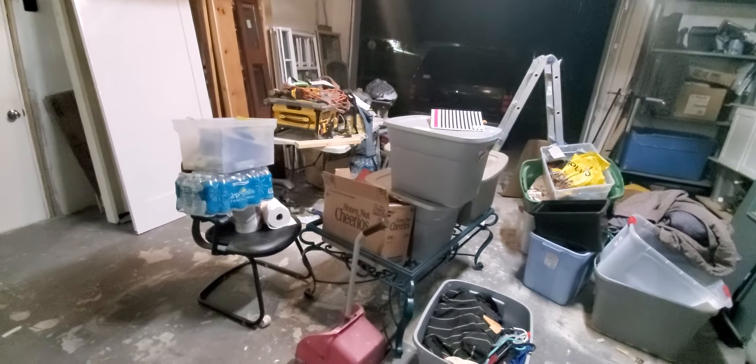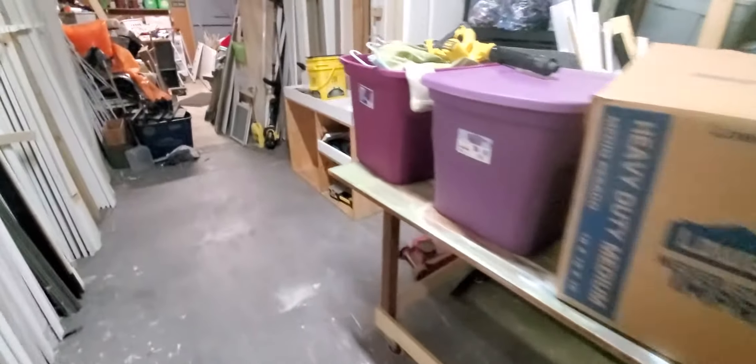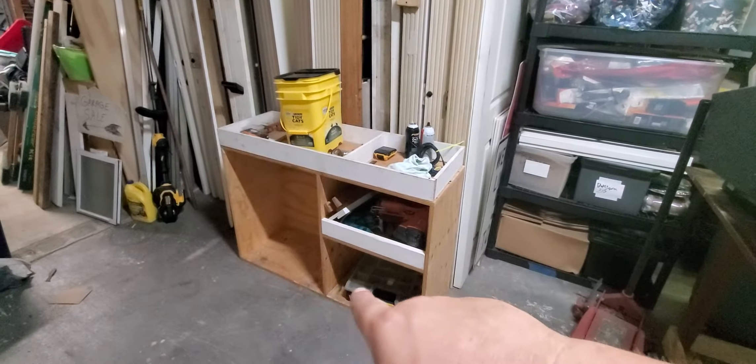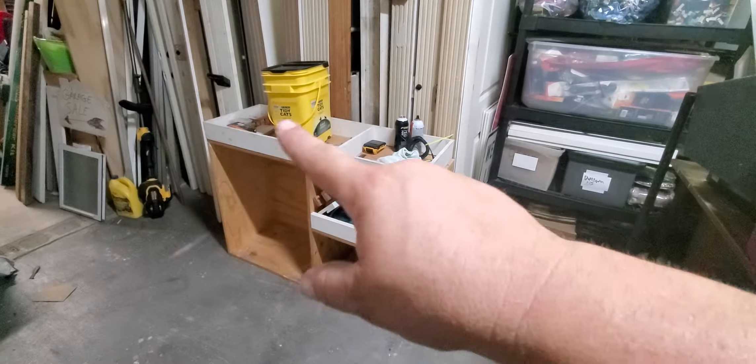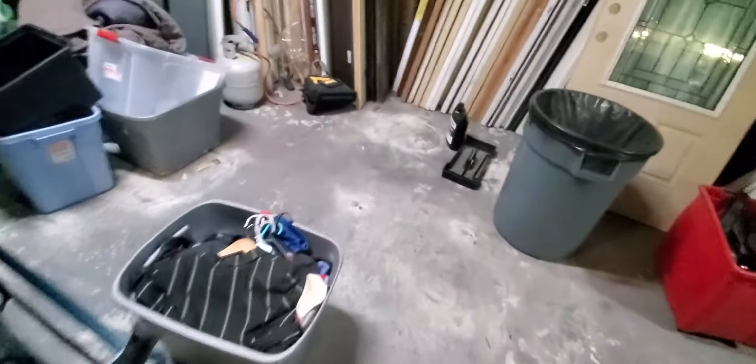This table and all this stuff here is either going to the storage unit or has to go in the office because it's food stuff. Then I've got my tools set up in front of the doors — table saw, chop saw, door building stuff — and all my batteries are going on top. I have a shelf going right over here in this little cubby as my battery charging station.